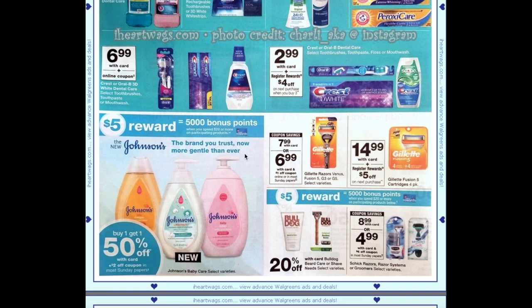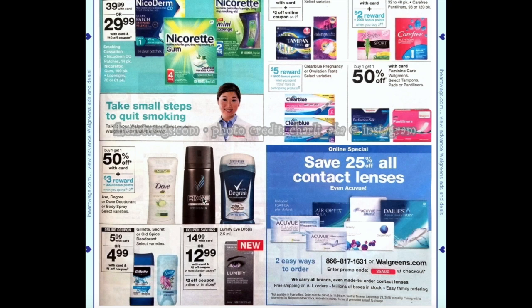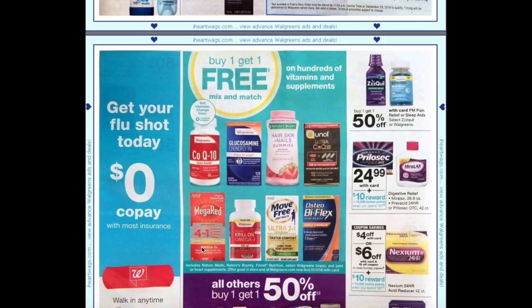With Johnson's, spending $20 gets you $5, so there are potentially some great scenarios there. Gillette cartridges are $14.99 plus a $5 register award. Chic razors are $8.99 with a $4 off coupon in the paper or internet printables, plus spend $20 get $5. For feminine care, Stayfree and Playtex are buy one get one 50% plus buy two get a $2 reward. Axe, Degree, and Dove deodorant or body spray are buy one get one 50% plus spend $12 get $3.